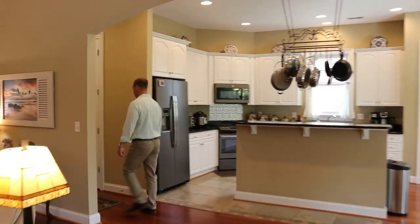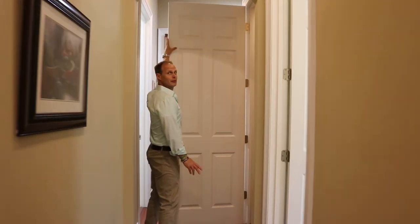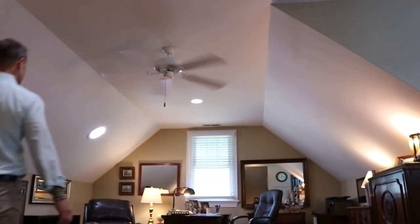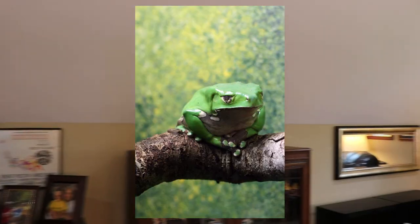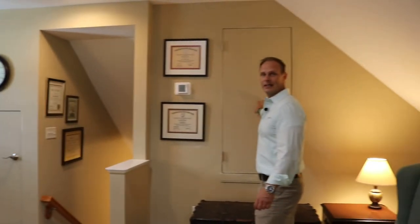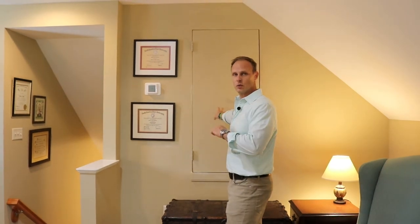Follow me upstairs. Eight foot tall door. And here we have the FROG — the finished room over garage. Not the ribbit ribbit kind. Behind here is an attic. I'm not going to open the door and show you, but trust me, there's a ton of storage space in here.